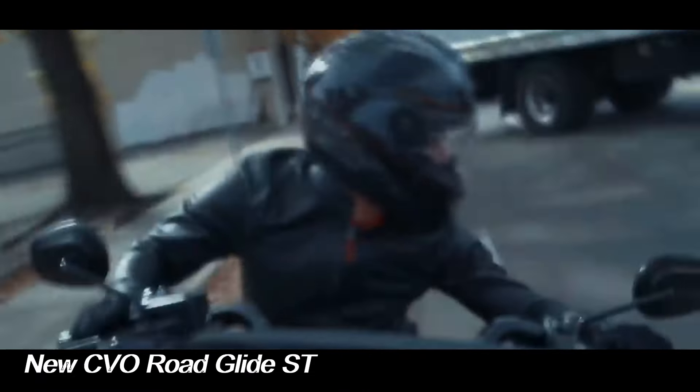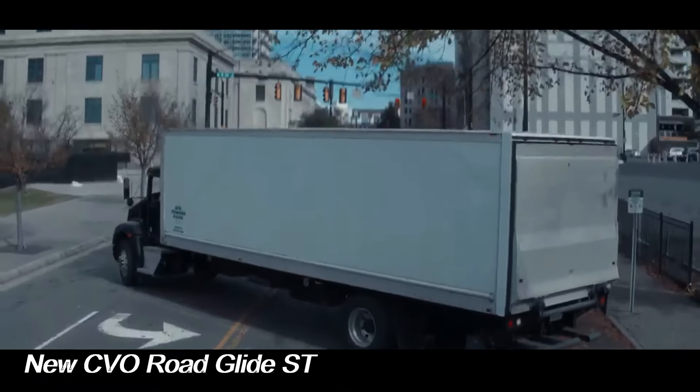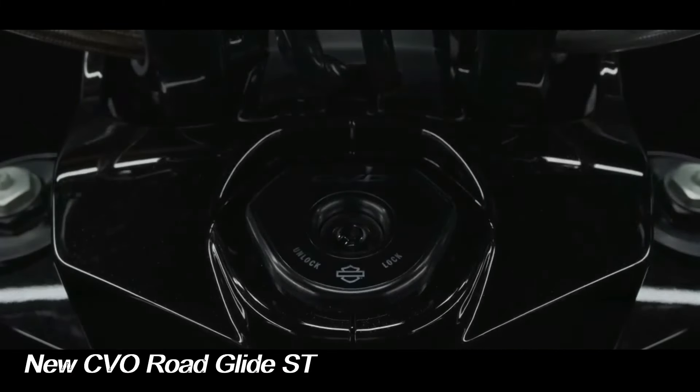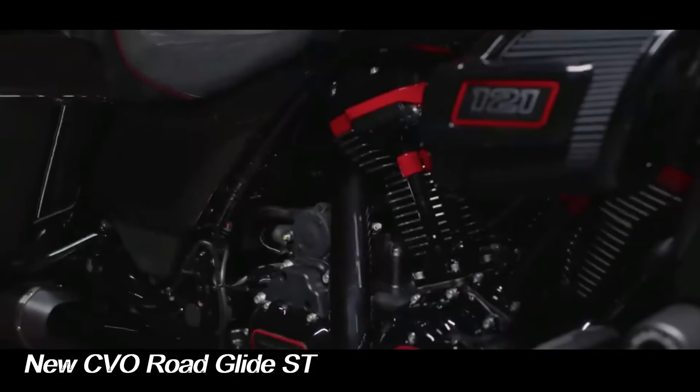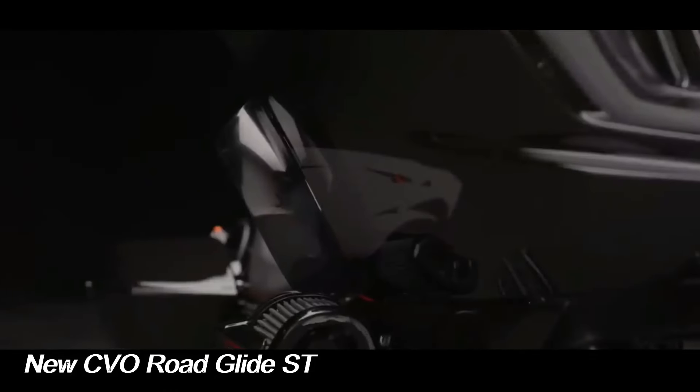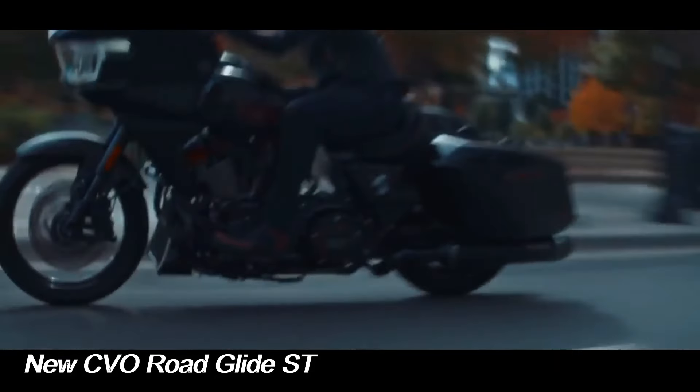Harley-Davidson claims a peak output of 127 horsepower at 4,900 RPM and 145 pound-feet of torque at 4,000 RPM — both records for factory-installed big twin engines on production Harley-Davidson motorcycles.